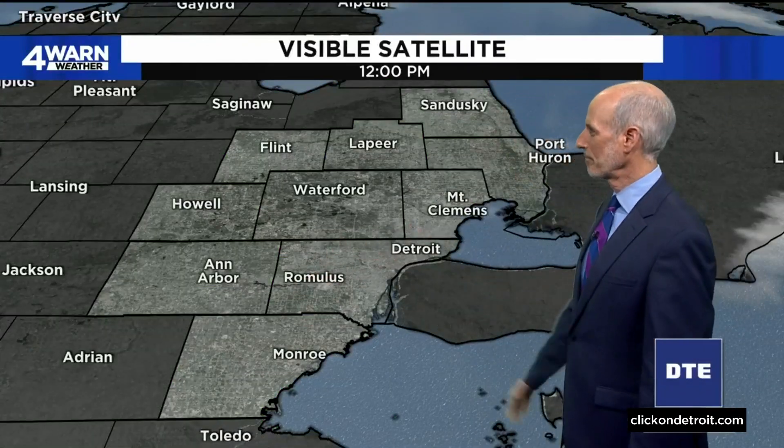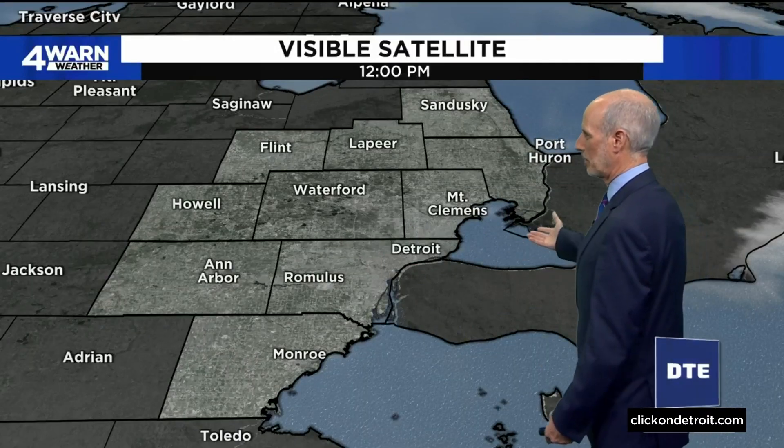Those are real readings, and that's just because the cooler water is very adjacent to where those readings are being taken. But the rest of us are generally in the low 60s right now and just bathing in the sunshine. Look at that visible satellite imagery — there's really almost nothing on the map at all. You can see this chunk of clear sky here.